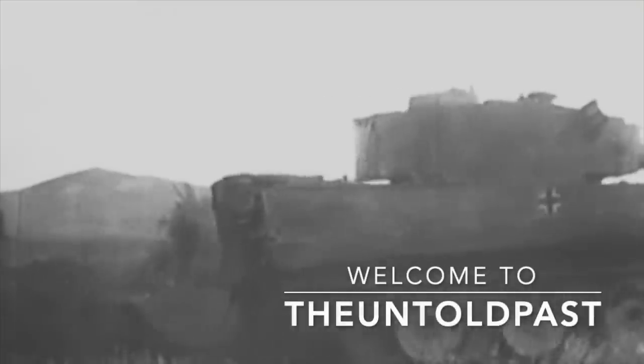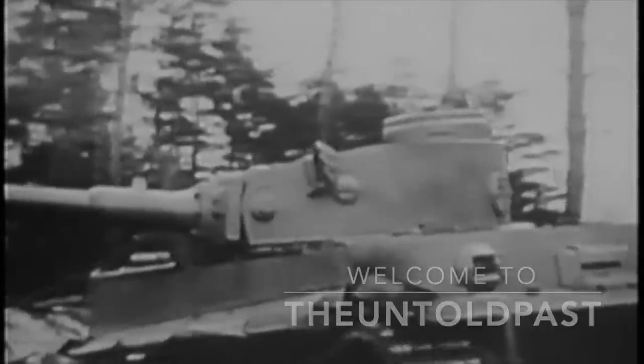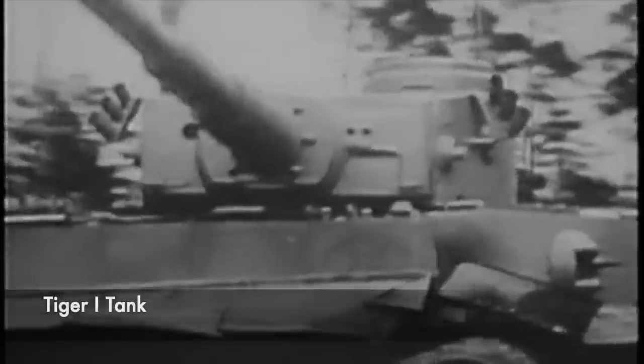When looking at German military vehicles, it's intriguing to consider that many of their vehicles struck fear into the hearts of the Allies, and with subsequent propaganda rumours, tanks such as the Tiger I would have a notorious reputation and legacy.